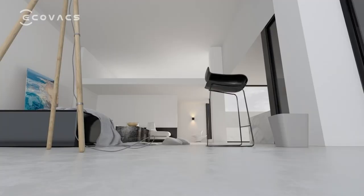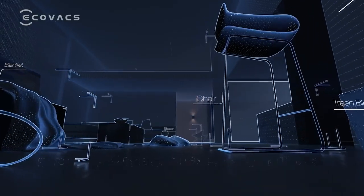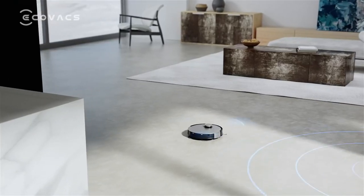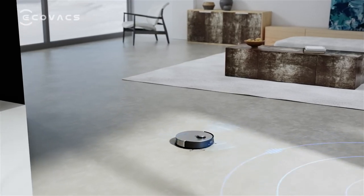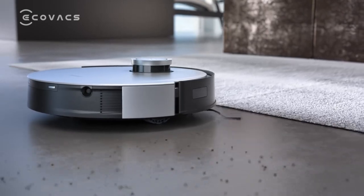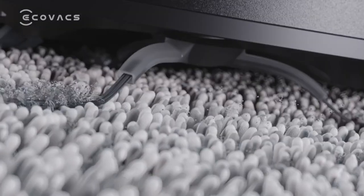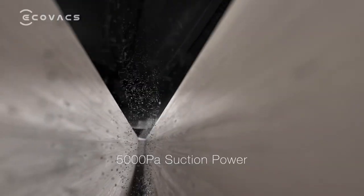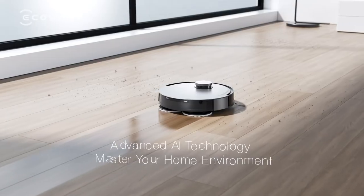Say goodbye to pre-cleaning hassles with the Debit X1. Utilizing AIVI 3D technology, this intelligent device automatically identifies, recognizes, and avoids obstacles that are over 2 inches in height. It does so with remarkable accuracy and precision, even in low light conditions. You can rest assured that your Debit will maneuver effortlessly around your home, adapting to its surroundings.